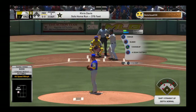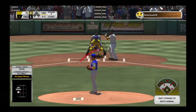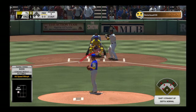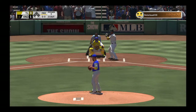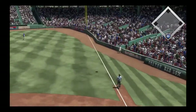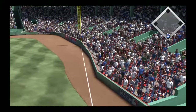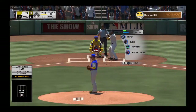Striding in, Jorge Polanco — the shortstop. Ready with the first pitch. Here it comes. And this ball is crushed deep down the right field line, but it'll fade just at the end and winds up a long foul ball.